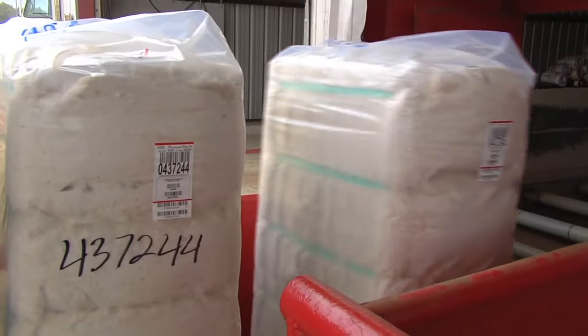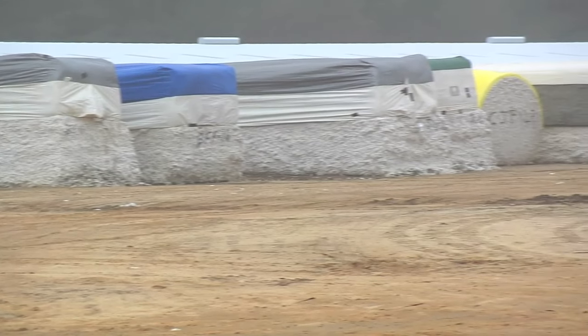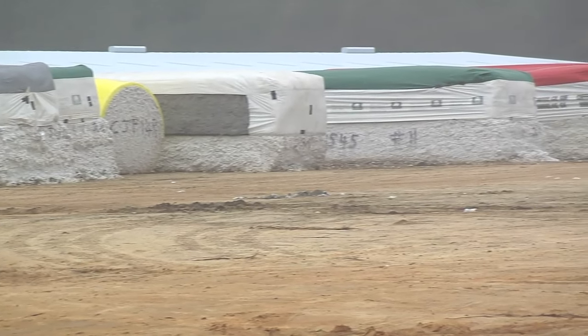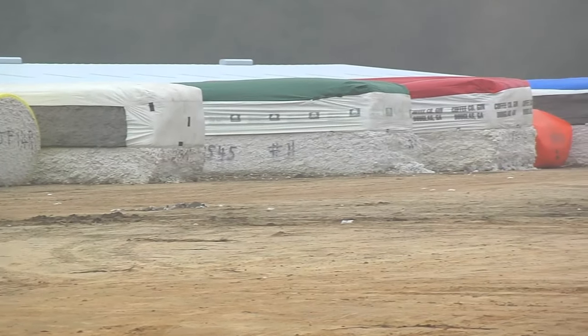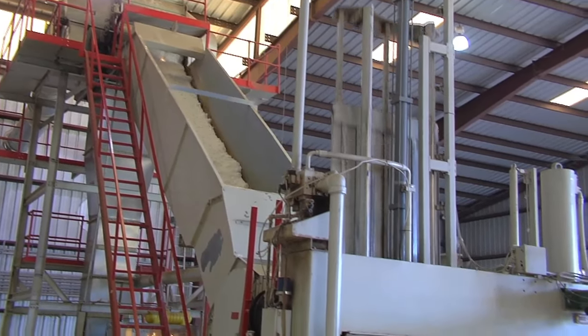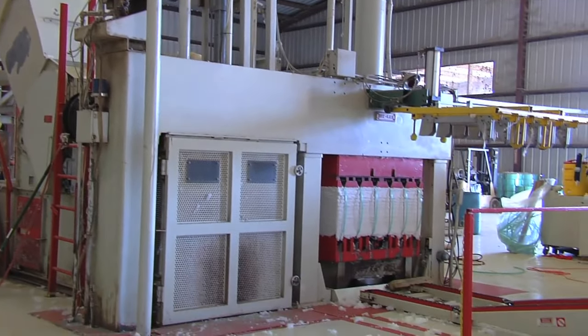Each 500-pound lint bale of cotton can be used to make approximately 250 pairs of jeans, which means just this one facility can supply an enormous amount of cotton fiber to manufacturers all over the world. Depending on the year and how many acres are grown, we'll gin in excess of 70,000 bales a year.